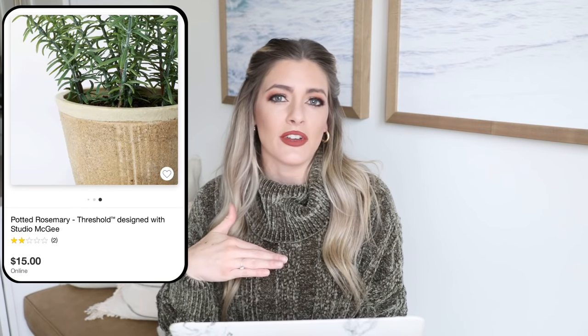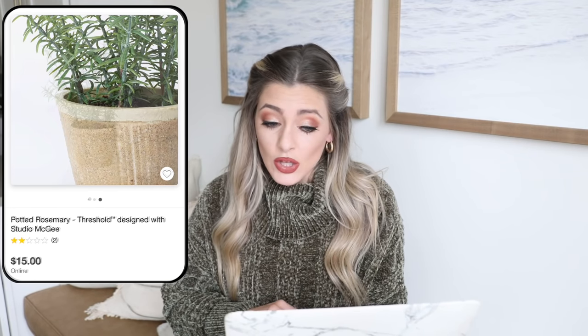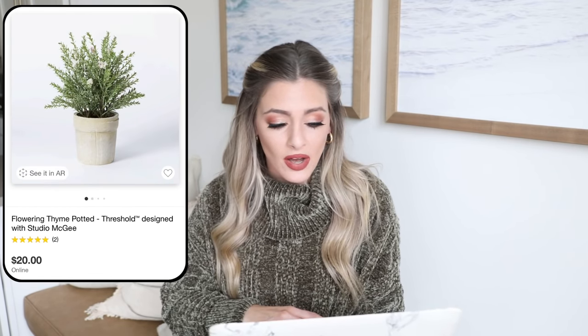There's also this potted rosemary for $15. I will say the reviews mention that the pot is cute but the plant is not so much, so I did order it myself and will do a future video updating you on some of the newer items. Target has a great return policy so I figured I'd order it while it was still in stock. They also have this really pretty flowering thyme pot, which is cute because it has little flowers on it — a sweet detail especially for spring. The flowering thyme actually has better reviews, and it's really cute in their photos, so that's a really good one to order if you need some new faux plants.